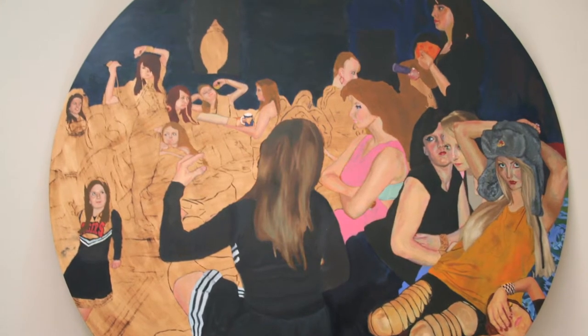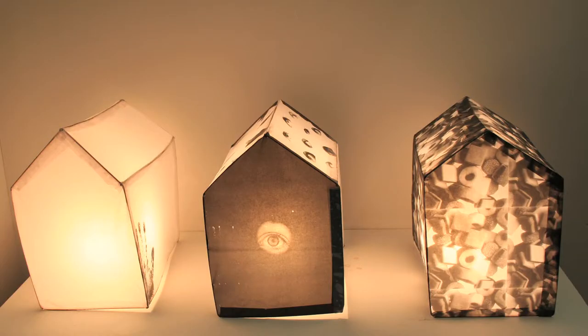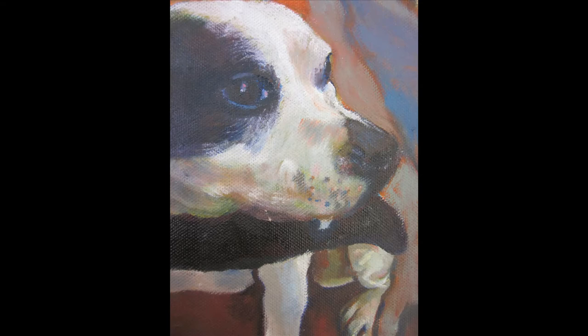So, no matter what your aspirations are now, enrol on a course at Hackney Community College and I promise, like me, you'll leave with high aspirations, confidence, and great opportunities.